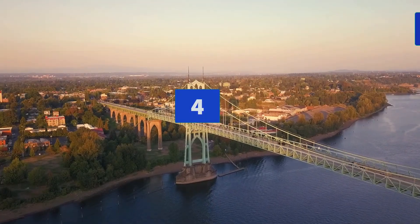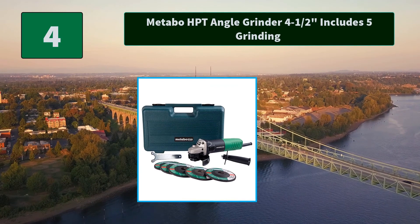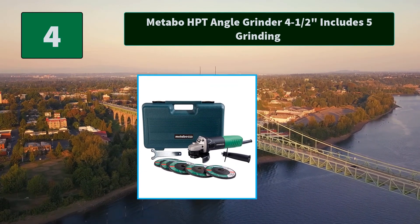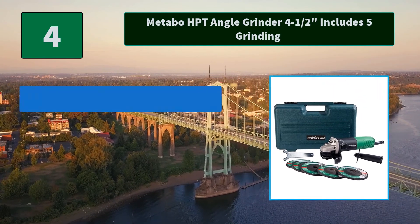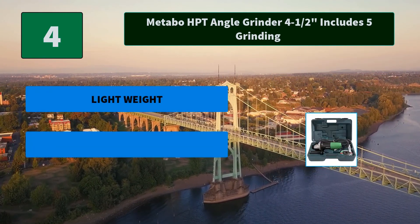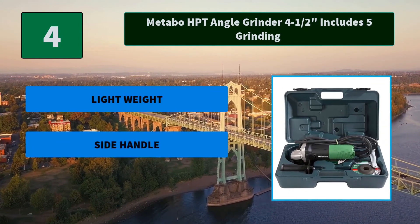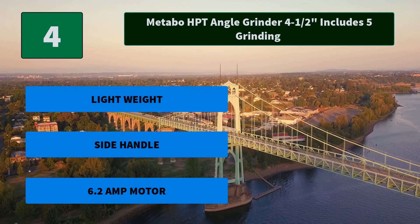Number 4: Metabo HPT Angle Grinder 4.5 inch grinding. Spindle lock for quick and easy disc and accessory changes. Mounted slide switch with quick-off feature for added safety. Smaller grip is designed to reduce fatigue with a new labyrinth design. Main features: lightweight, side handle, and 6.2 AMP motor.